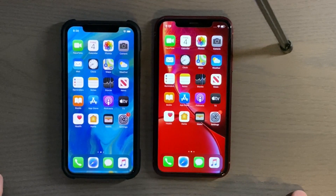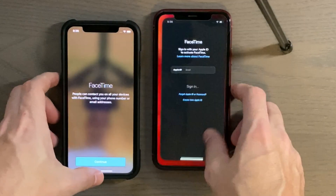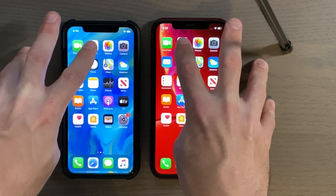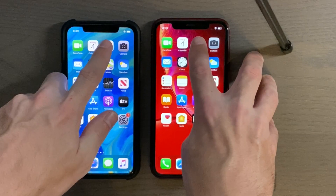We're at the home screen, let's go ahead and get into the speed test. We'll start with FaceTime — three, two, one. Alright, Calendar — three, two, one. Alright, Photos — three, two, one.